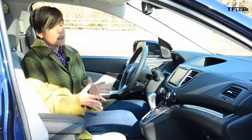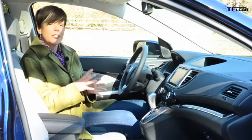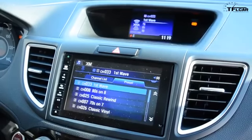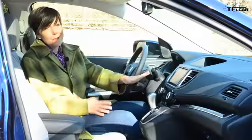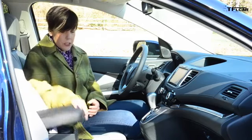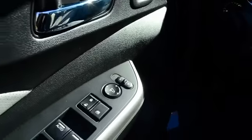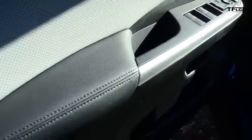Having said that, everything is thoughtfully placed. I do miss that I don't get any redundant controls for the radio — all the controls are either on the multi-functional steering wheel or within the 7-inch touchscreen itself. And I do have a lot of storage: center storage, two cup holders, a cubby hole here, a cubby hole here, a nice place for my phone, a cubby hole down here, some places in the doors. There are places to stash your stuff all over.